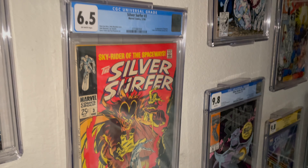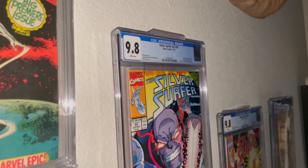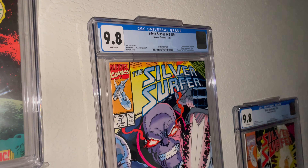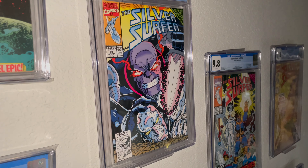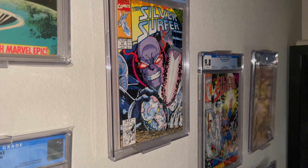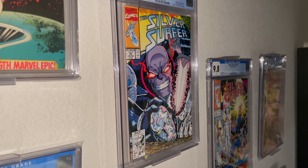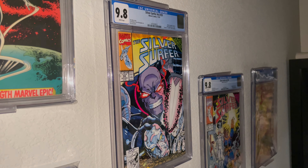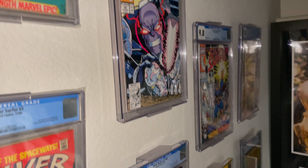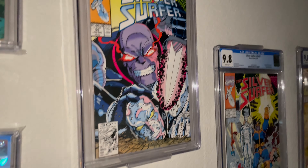Then we have Silver Surfer number 3, the first appearance of Mephisto. So number 1 and number 3. Then this is my favorite comic of all time, at least from growing up — number 59, a 9.8. I actually have two of these; one is autographed. Nebula has the Infinity Gauntlet, so the Defenders and Doctor Strange arrange everyone to team up to get it back from her. Thanos and Silver Surfer have their differences, so Doctor Strange sends them to another dimension to fight it out knight-style on horseback. Pretty cool. Silver Surfer number 50 — a very classic cover. These are kind of Thanos versus Silver Surfer covers.